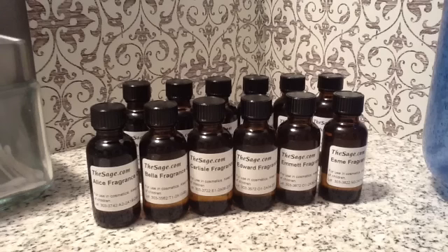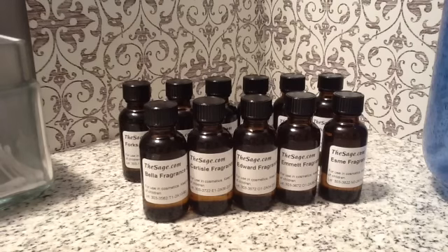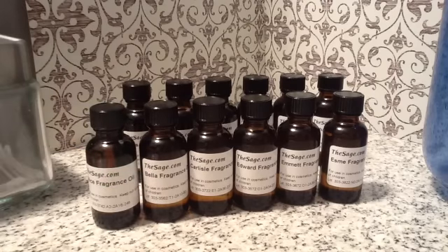I just wanted to show you guys this and tell you a little bit about them. The Alice fragrance — it has orange, lemon, and linen, violet, jasmine, and mimosa, sexy amber, sheerwood, and a musky side. It's really nice. It's a lot more fruity, but it does have that little bit of musk and wood.